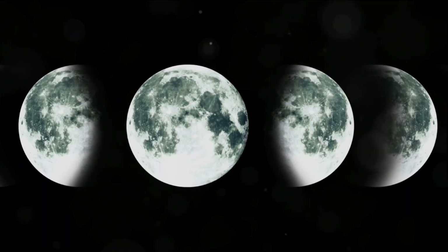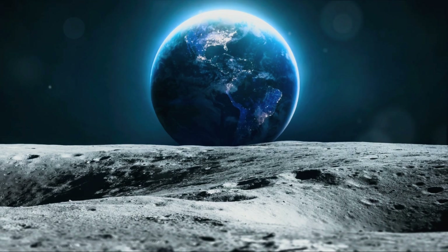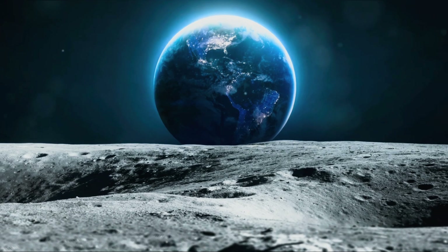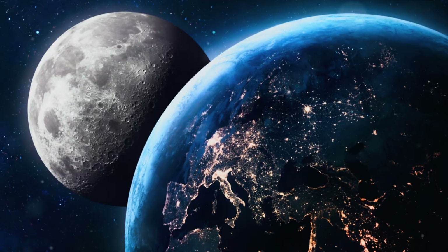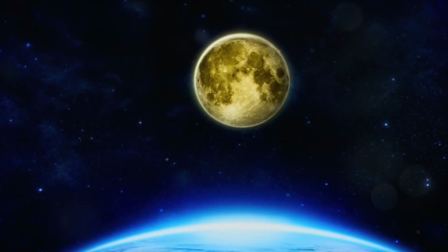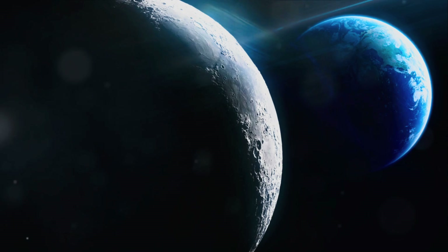The Moon is a realm of extremes. Its temperatures swing wildly from the searing heat of the lunar day to the bone-chilling cold of the lunar night. Think of it as the ultimate desert, with daytime temperatures soaring to around 260 degrees Fahrenheit and then plummeting to minus 280 degrees when darkness falls.